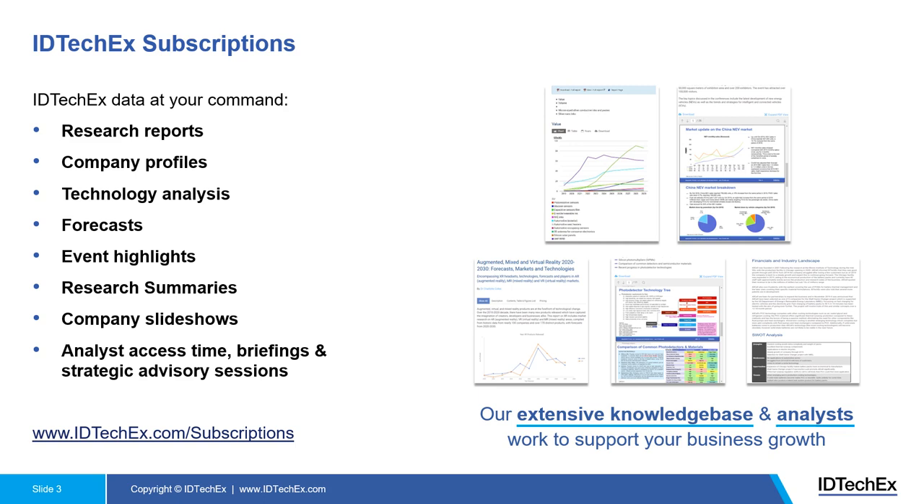Apart from that, we also have research summaries and company slideshows available to read in our portal. The number of research reports and analytics access, plus time briefing and advisory sessions, will depend on the package you have with us.